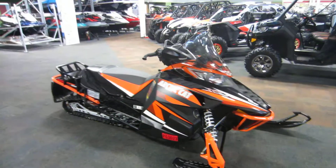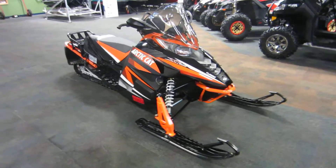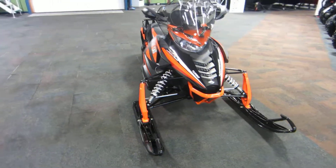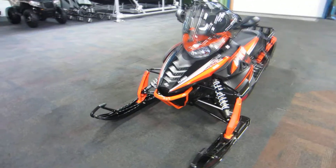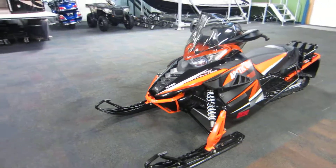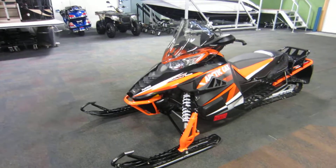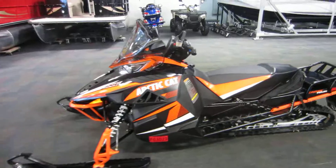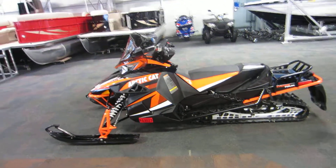This snowmobile has 3,638 miles on it and is in very good condition. This is a 2013 Arctic Cat 1100 XF Turbo Crosstour — a turbocharged snowmobile with 3,638 miles on it.